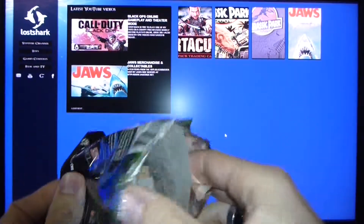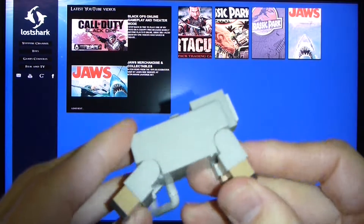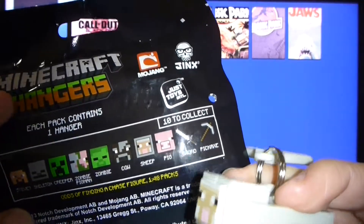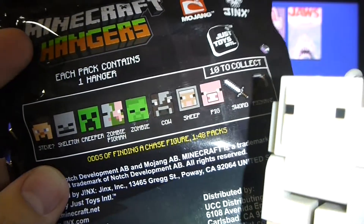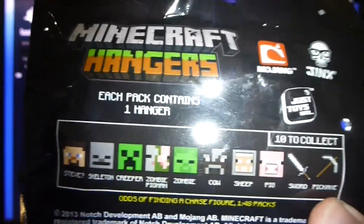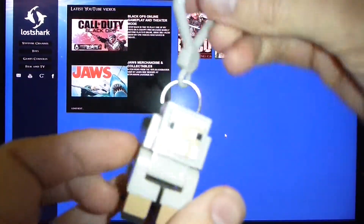Oh, it's a sheep. Very unimpressed. It's really, really bad. That's probably the worst one I would've wanted. Out of all of those, the most disappointed I could be would be getting the sheep, and that is what has happened. I mean, even the pickaxe, the sword, the pig, and the cow are probably pretty bad — but not so much as the sheep.